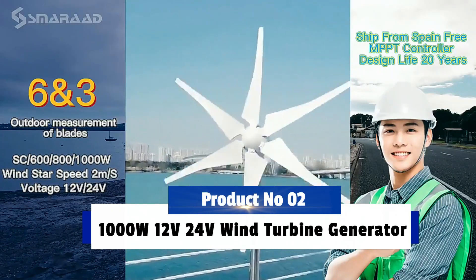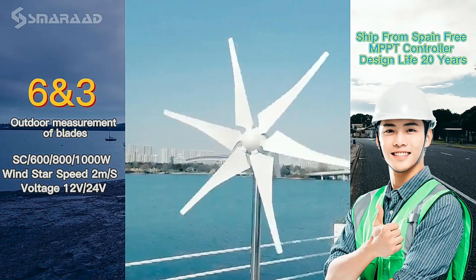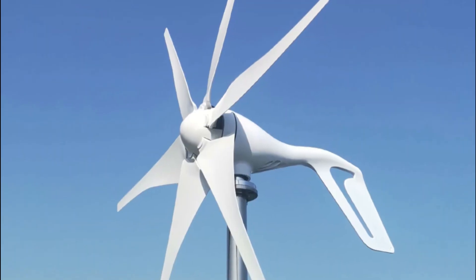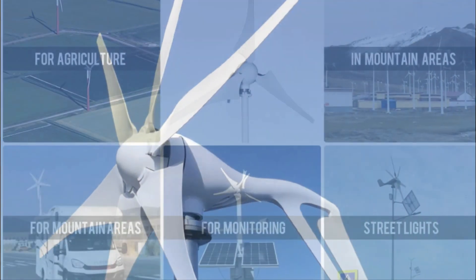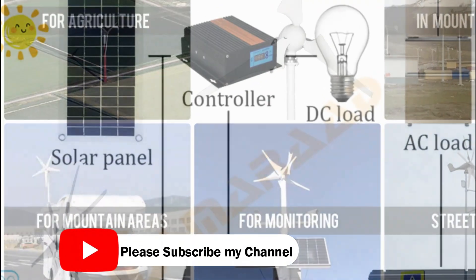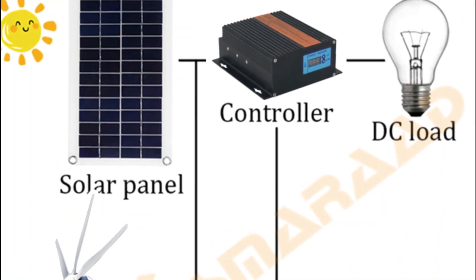Product number 2: Wind Generator 1000W New Energy Horizontal Wind Turbine Generator 12V/24V MPPT Low Noise Small Windmill is a revolutionary new product that will revolutionize the way we generate energy. This technology is far more efficient and much quieter than traditional wind turbines, allowing for easier installation and use in residential areas.